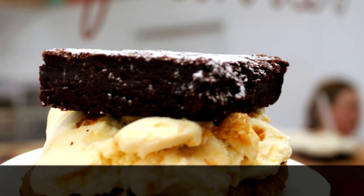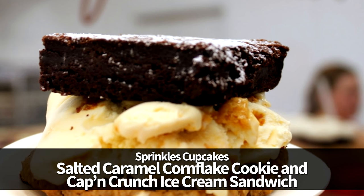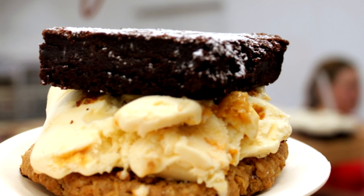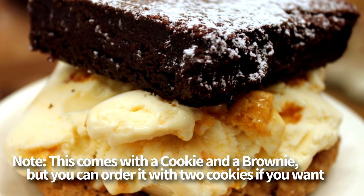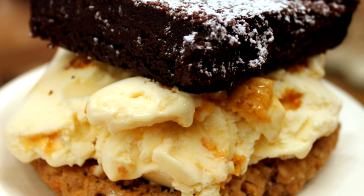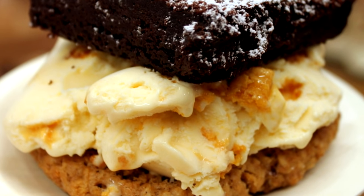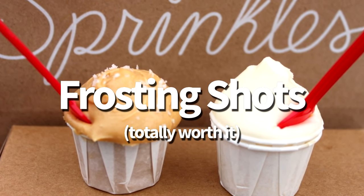We've also got the Salted Caramel Corn Flake Cookie and Cap'n Crunch Ice Cream Sandwich from Sprinkles Cupcakes in Disney Springs. The name says it all — these are two of the best cookies we've ever eaten, accompanied by some of the best ice cream ever. You can choose your own flavors, but we'd highly recommend this one. Oh, and don't forget to get the Frosting Shots at Sprinkles — it's totally worth it.